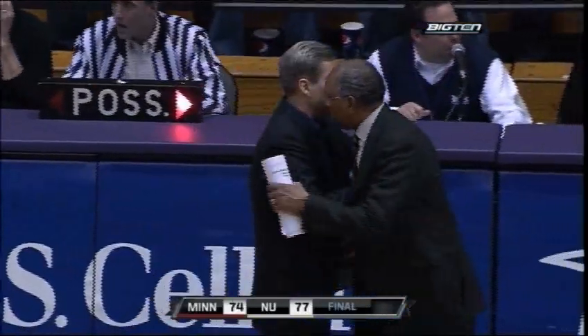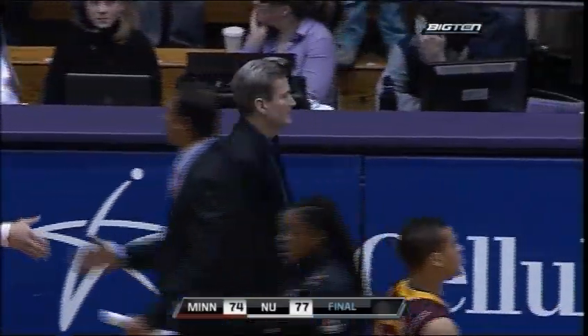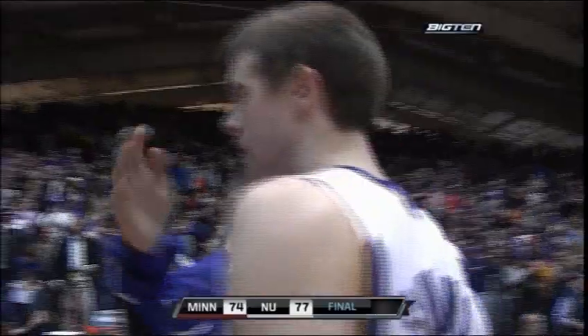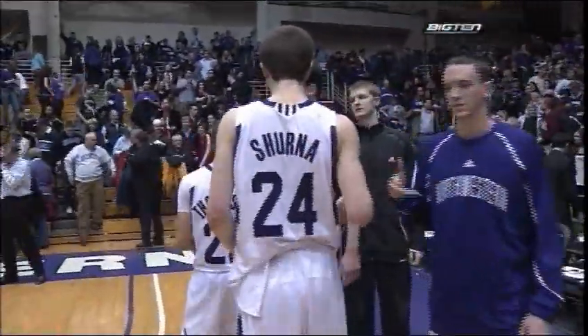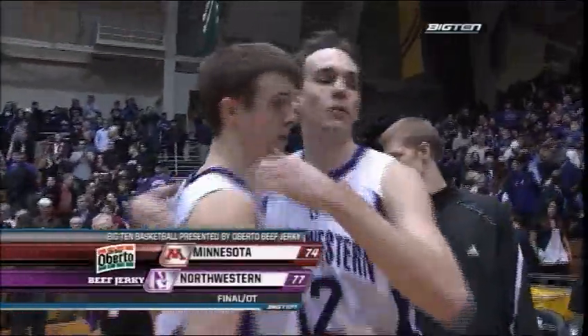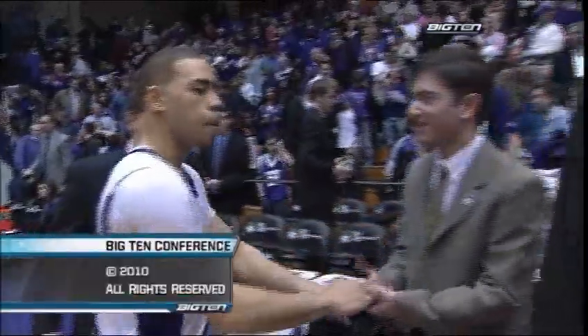Hard fought all the way. Seventy-seven, seventy-four. Northwestern survives. For Sean Morrison, our entire Big Ten crew here in Evanston, I'm Wayne Larrabee — so long from Welsh Ryan Arena. Again, the final: Northwestern 77, Minnesota 74. The preceding has been a presentation of the Big Ten Network.